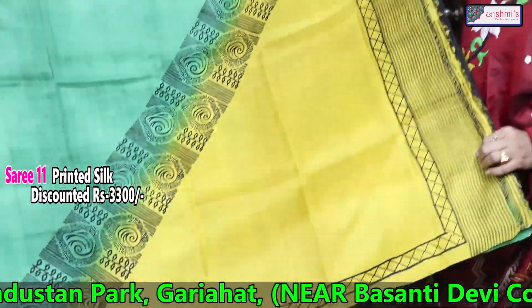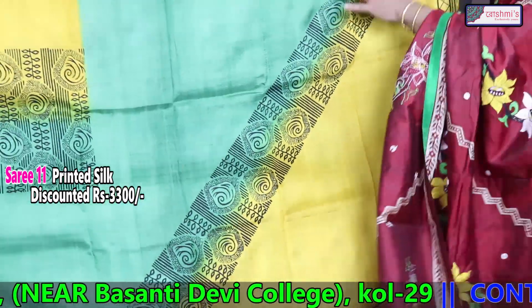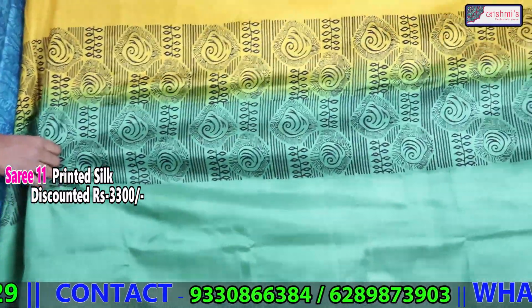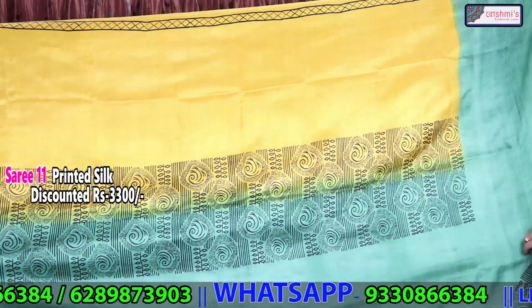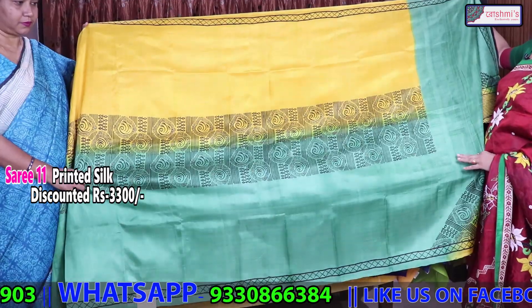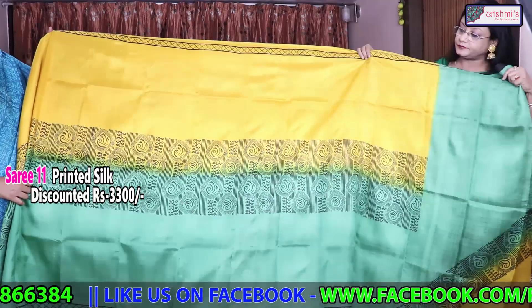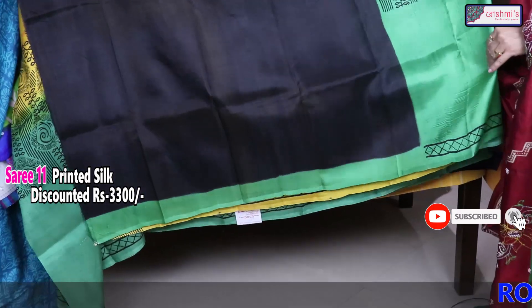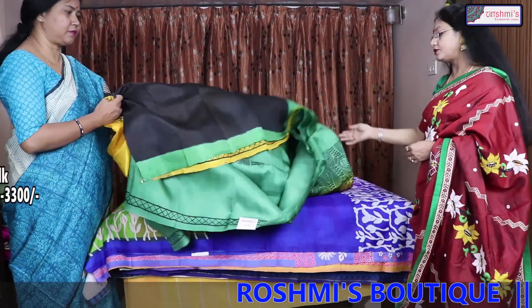This is another printed silk. This portion — green with yellow — will come in the archal. This is a totally different type of saree. The border will come from the middle: the upper portion is yellow and the lower portion is green throughout the entire saree. The blouse piece is black. Again the price is 3300.